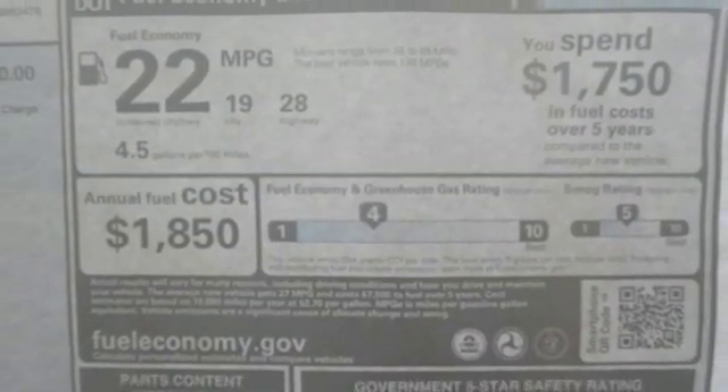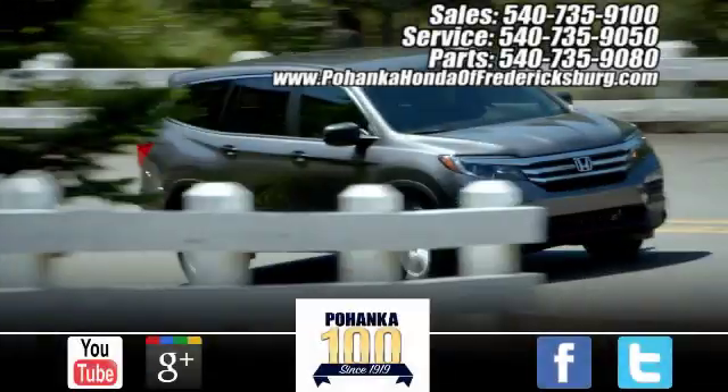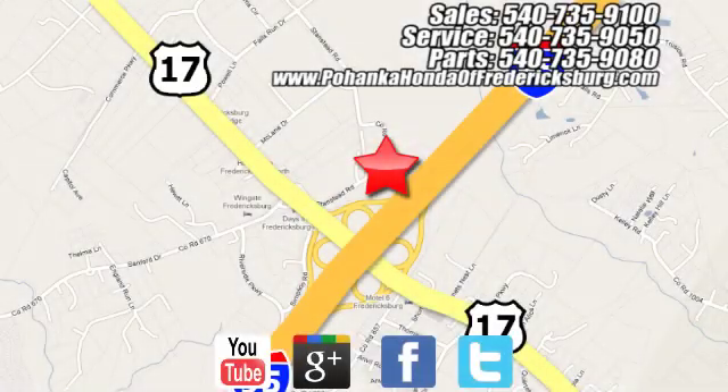Every Honda is designed with the driver in mind. You'll never know till you try — test drive it today. Pohanka Honda of Fredericksburg is a great place to buy a car, conveniently located at 60 South Gateway Drive in Fredericksburg.